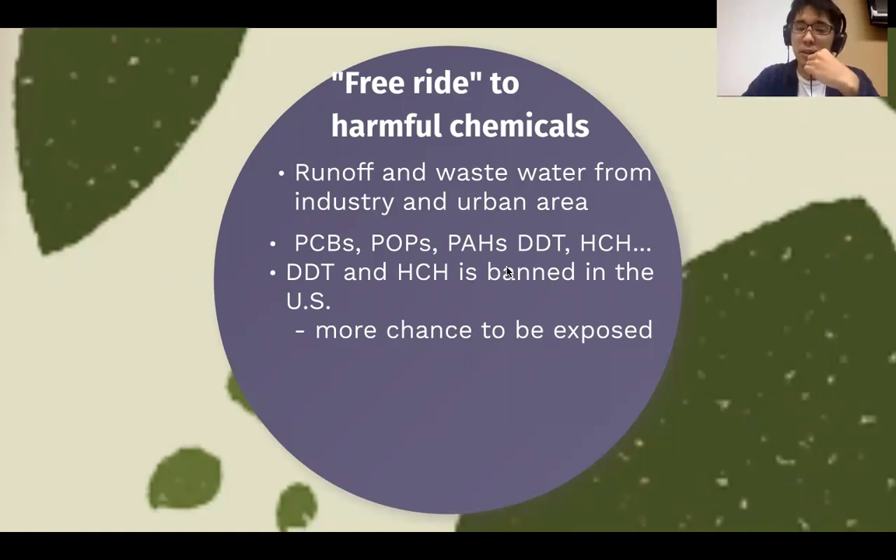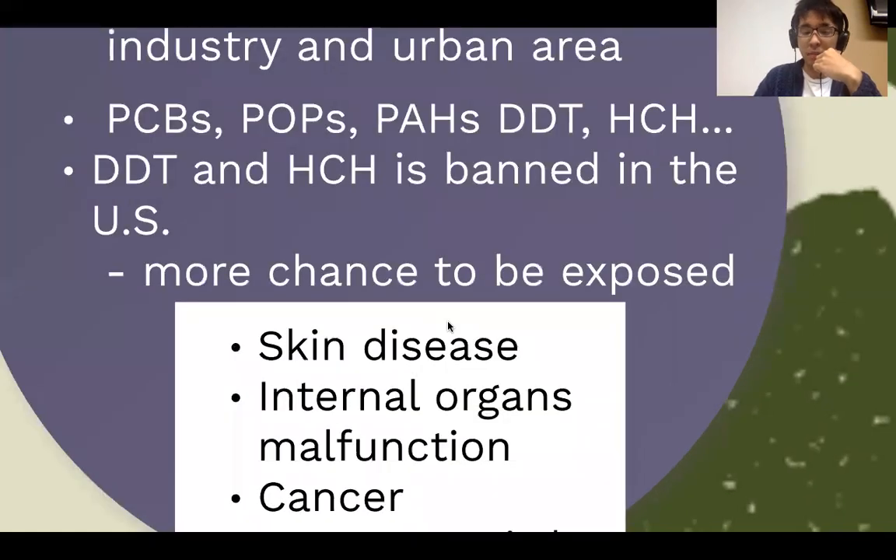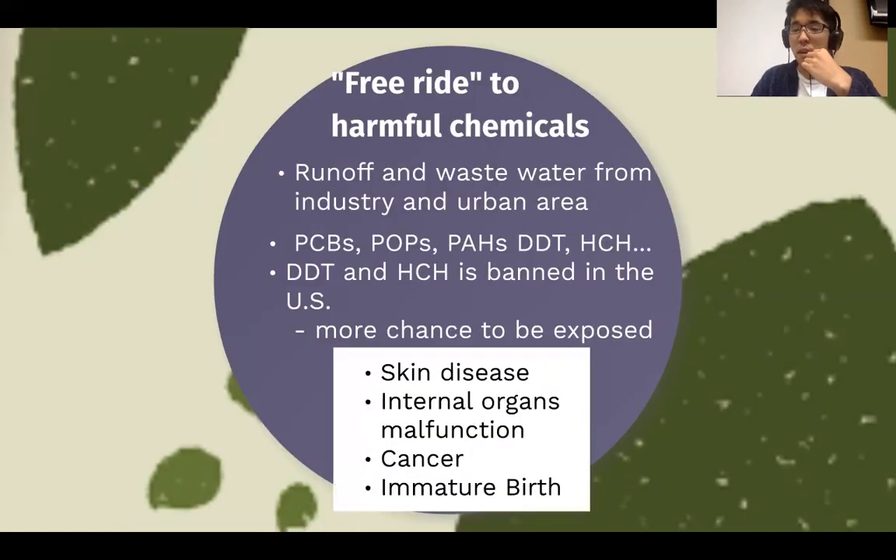Those chemicals generally cannot migrate long distances on their own, but riding on microplastics, they can go everywhere — meaning more exposure for us. This can cause skin disease, internal organ malfunction, and cancer. For pregnant women, it can cause premature birth. Imagine how it exists in your dinner plate, or the dinner plate you serve for your family.